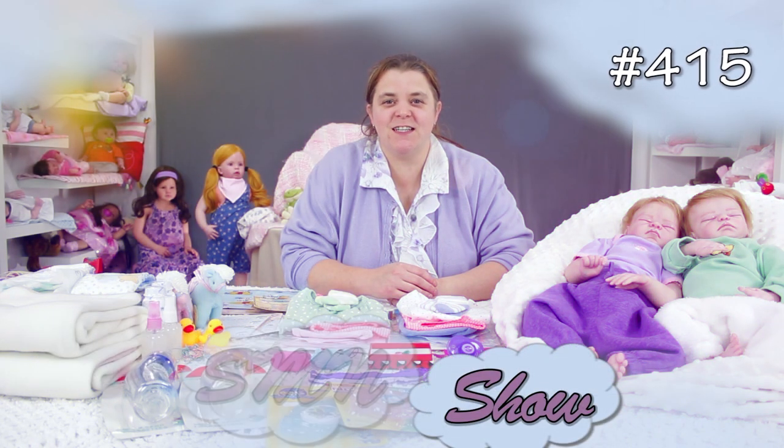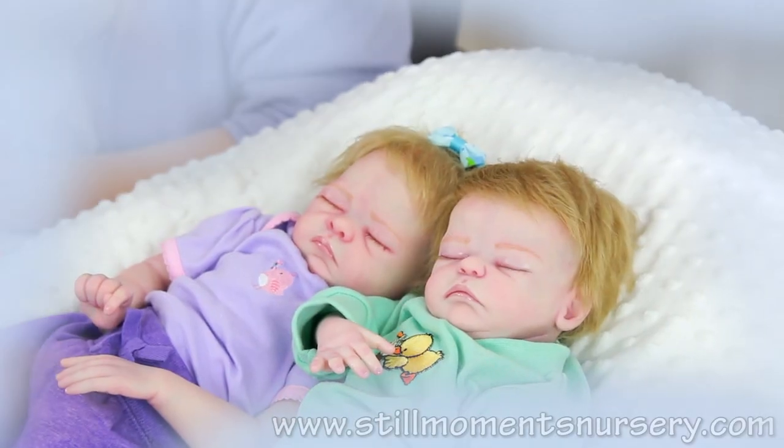Hey guys, it's Nicky from Still Moments Nursery. We're just going to do a box packing of Philip and Lillian for their trip home.